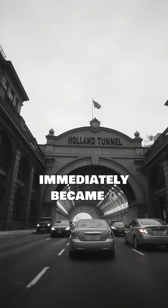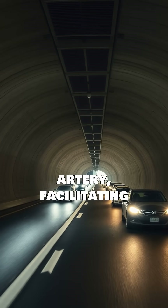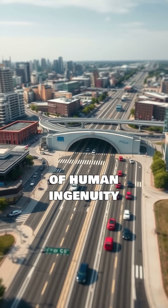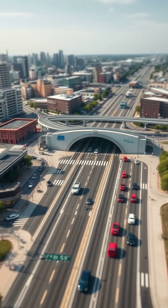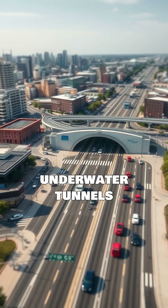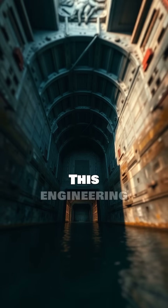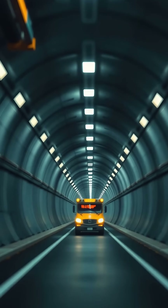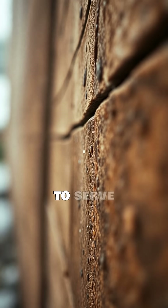The Holland Tunnel immediately became a vital artery, facilitating commerce and commuting. It demonstrated the power of human ingenuity to conquer natural barriers. Its design principles influenced countless future underwater tunnels worldwide. This engineering marvel remains a testament to the vision and perseverance of its creators, and it continues to serve millions.